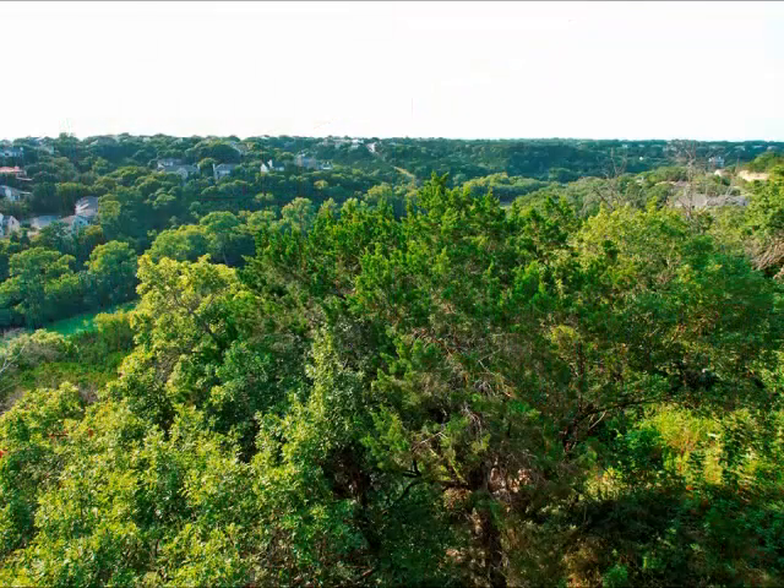When you step out onto the deck from the master, you see this beautiful view once again.